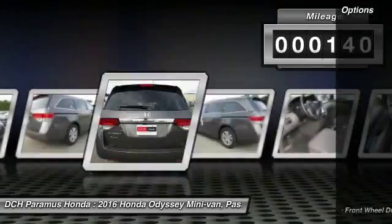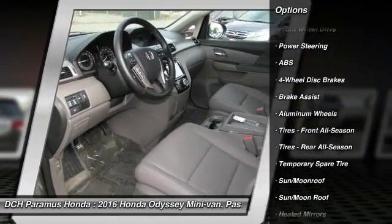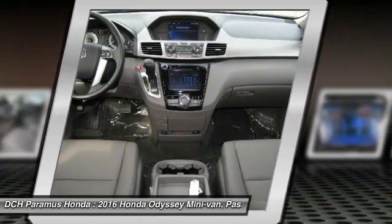Here are some of this vehicle's great options: power passenger seat, steering wheel audio controls, anti-lock braking system, power liftgate, keyless entry, Bluetooth.